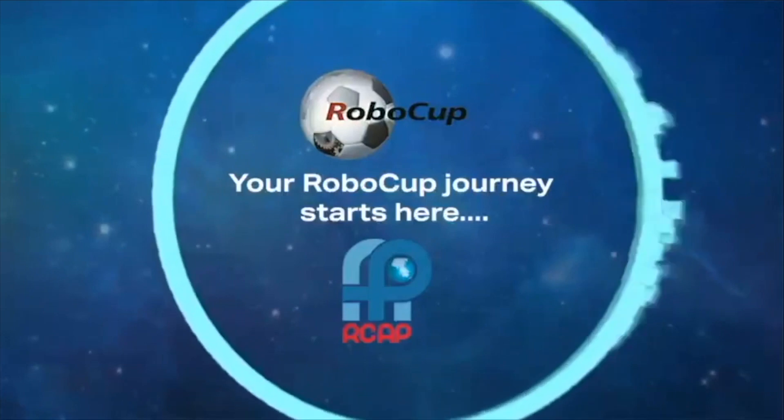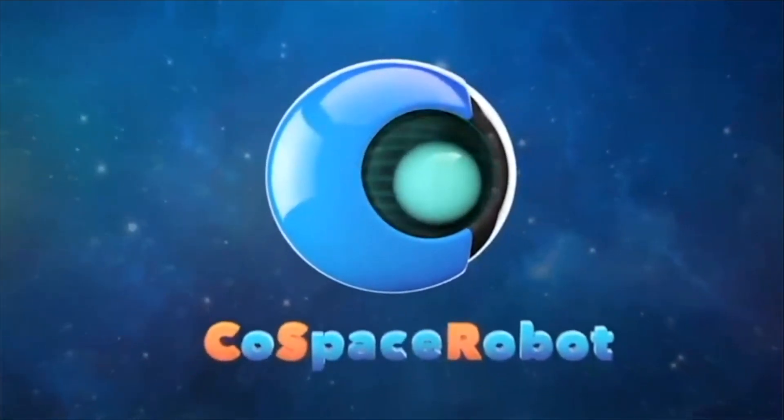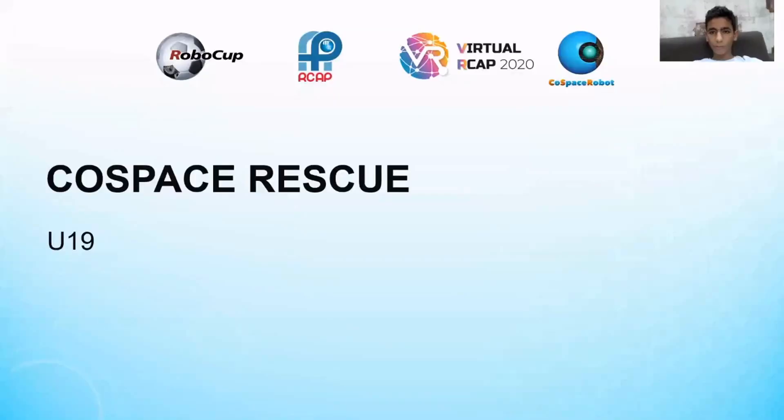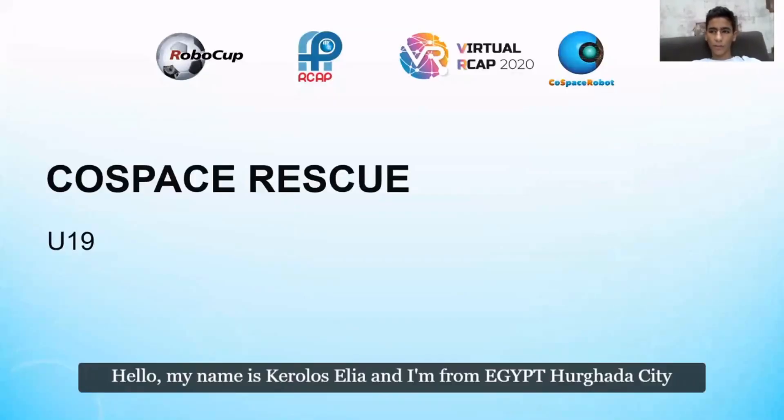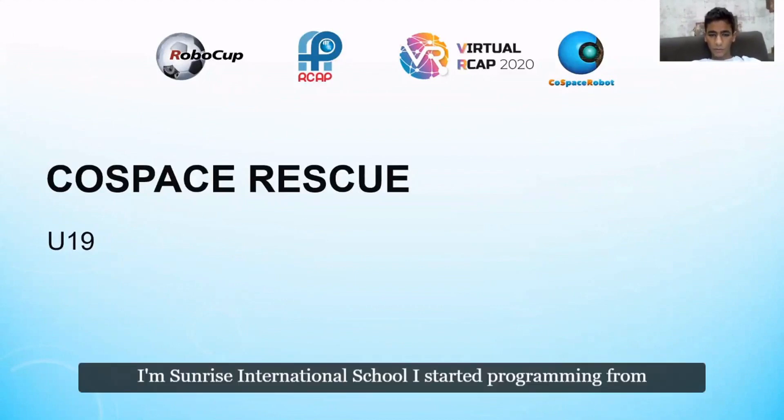I'm a game changer. I'm a risk taker. Hello, my name is Corollis Ilya and I'm from Egypt. I go to Sunrise International School.